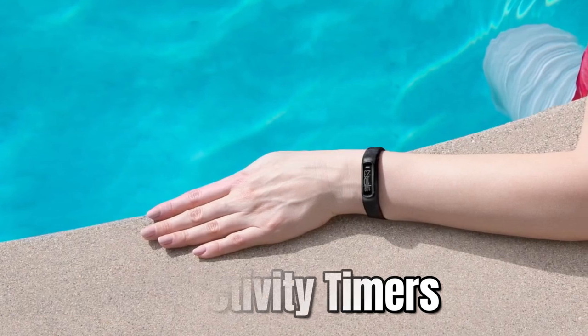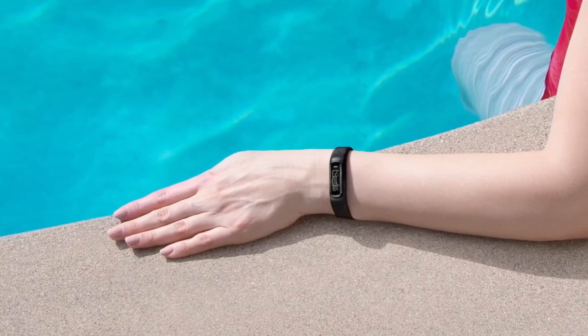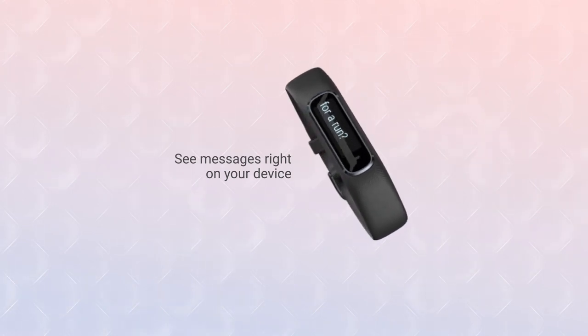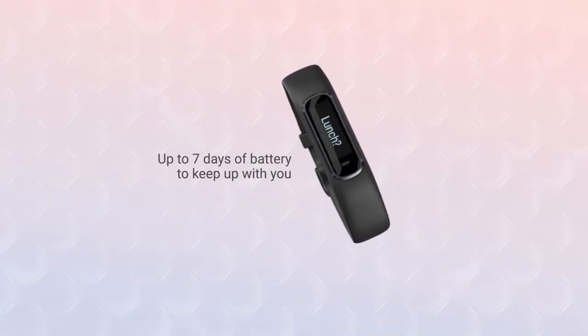Plus, with dedicated activity timers for walks, runs, strength training, yoga, pool swims, and other activities, you can easily track your progress and stay motivated. You can also get vibration alerts for all notifications, including calls and text messages, and even reply to texts if you're an Android user. And with up to 7 days of battery life, you won't have to worry about constantly recharging.